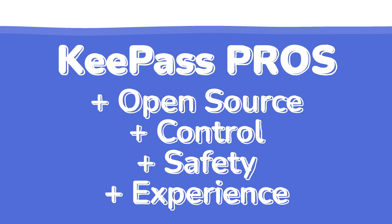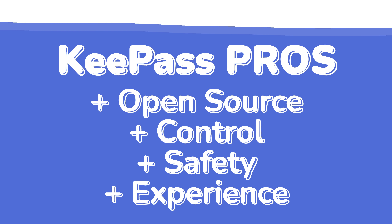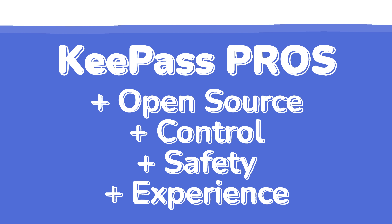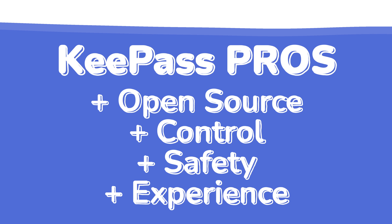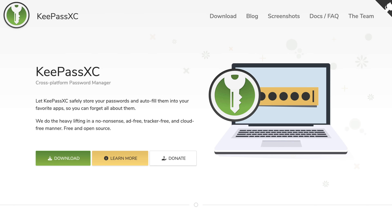The pros to KeePass: it's open-source, gives you tons of control, because you kind of have to figure it out yourself. It doesn't really get much more safe than KeePass, which should be one of your largest priorities in a password manager. And with the right client, it can be a pretty good experience. Shout-out to Strongbox and KeePassXC, which are my favorite KeePass clients that I think do the best job of making it a great experience.